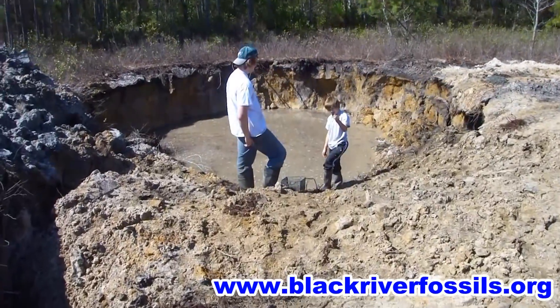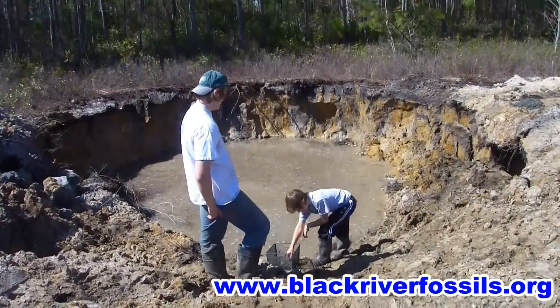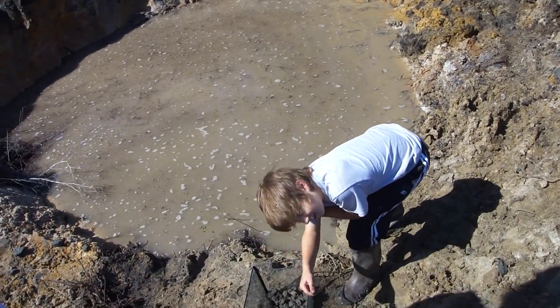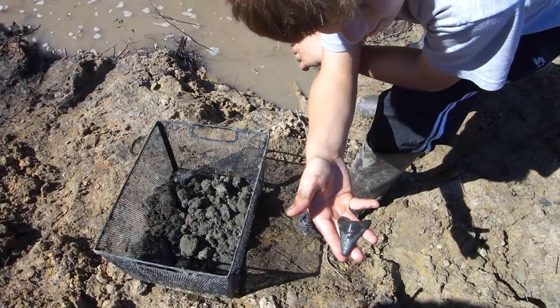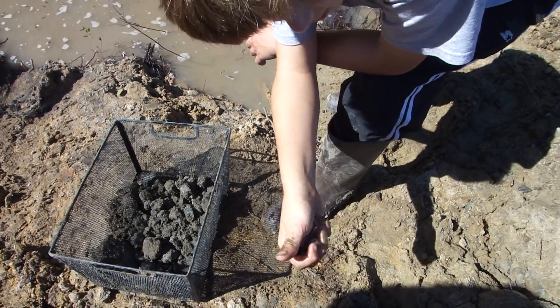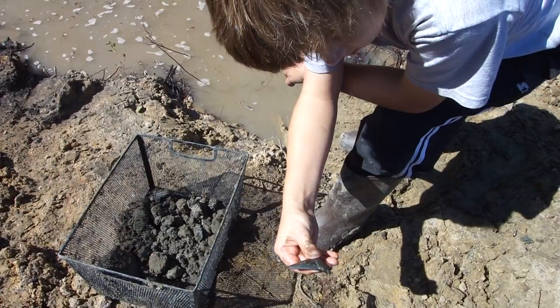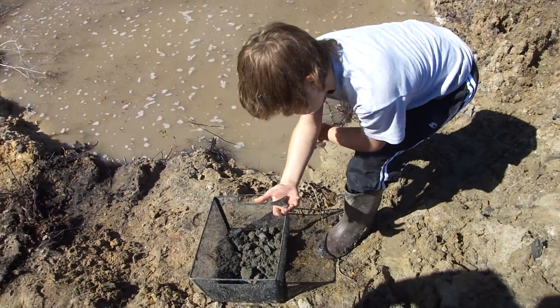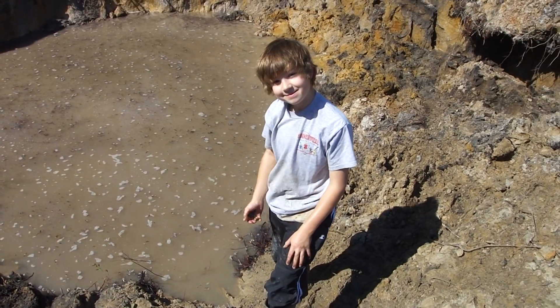What you got? Megalodon! Here, hold it up for me. Oh man, heck yeah. Right on. What's it, about two and a half inches, you think? I'd say about an inch and a half, two. Yeah, that's cool. Nice job, dude. Congrats.